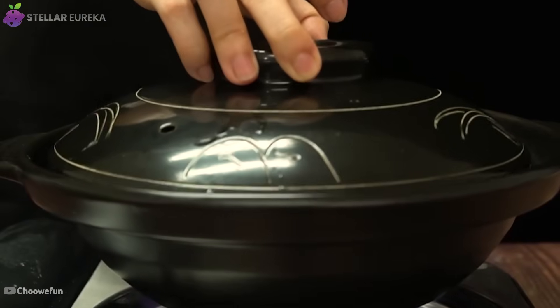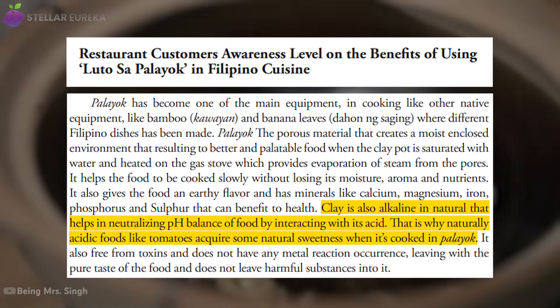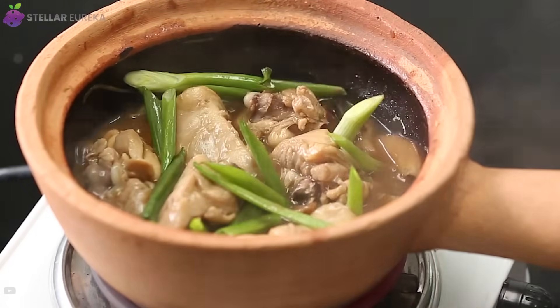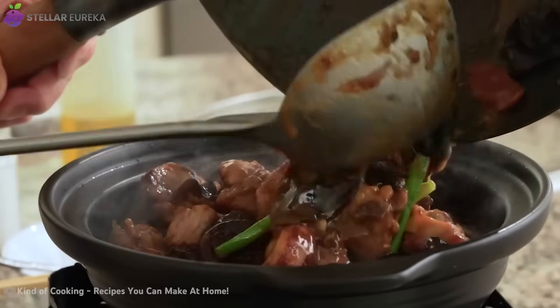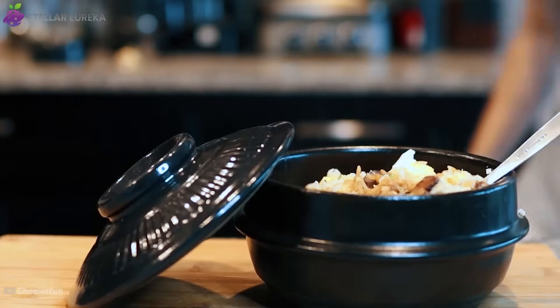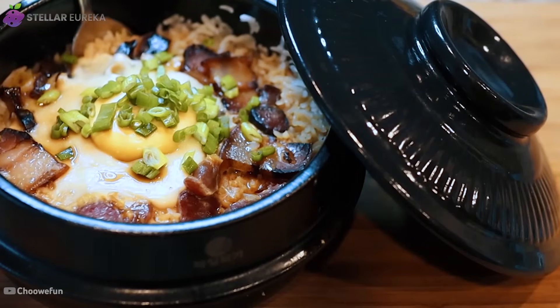But the pot's genius goes deeper. Clay is naturally alkaline, a property that neutralizes acidity in ingredients like tomatoes, making them taste naturally sweeter. This gentle cooking also preserves nutrients — the pot radiates far-infrared heat, a less destructive energy that cooks food without destroying delicate vitamins. Modern cookware is designed to be inert, but a clay pot is an active participant that absorbs the flavors of meals cooked within it.